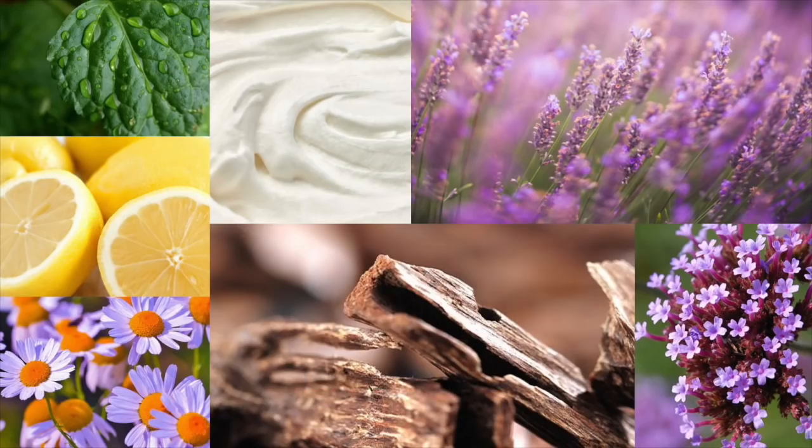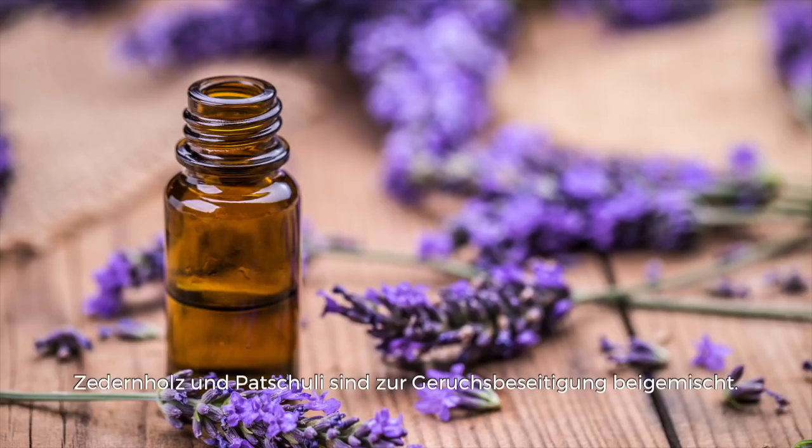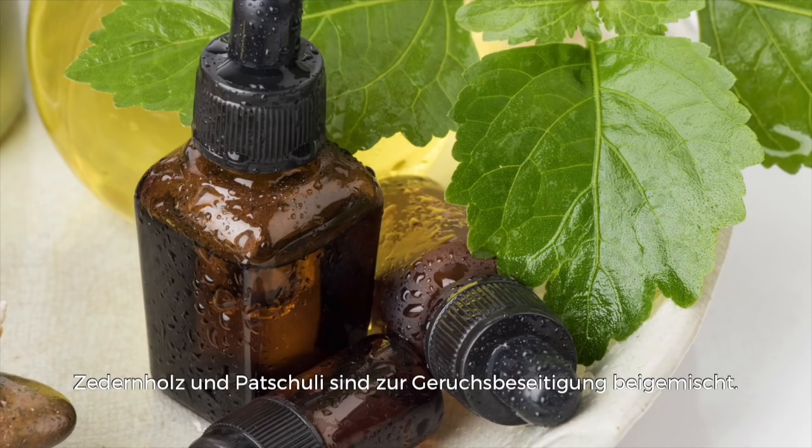Lavender Sandalwood: verbena blossoms and a hint of citrus top sprigs of blue chamomile and freshly cut lavender with sweet sandalwood and cedar. Essential oils of lavender, cedarwood, and patchouli are present to combat odors.